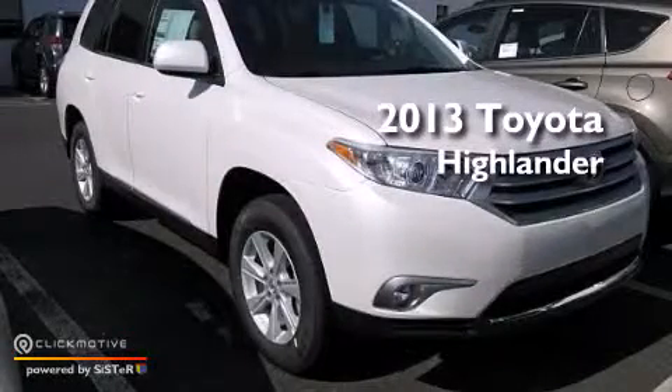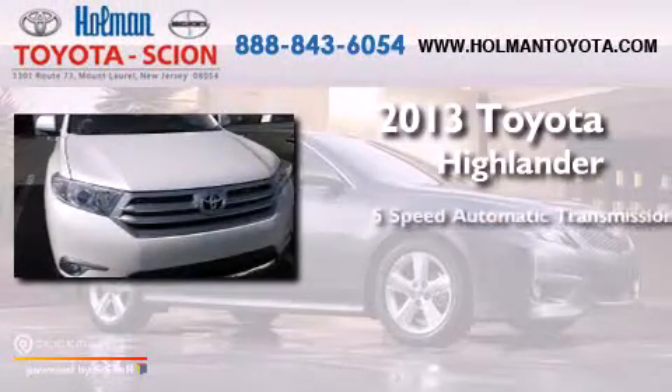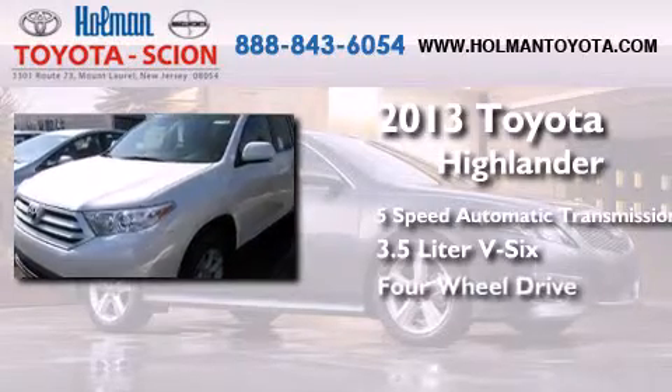This is a brand new 2013 Toyota Highlander. This crossover has a 5-speed automatic transmission, a 3.5-liter V6, and the added safety and control of 4-wheel drive.